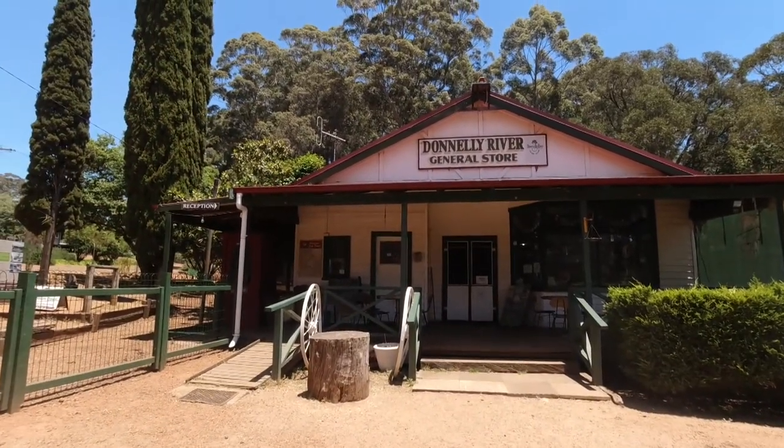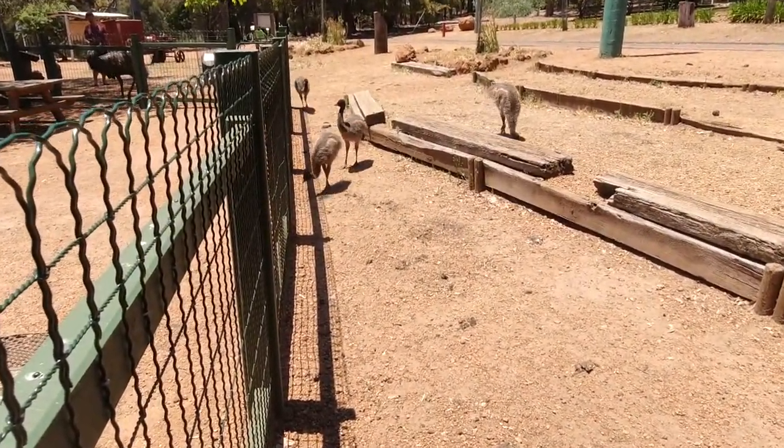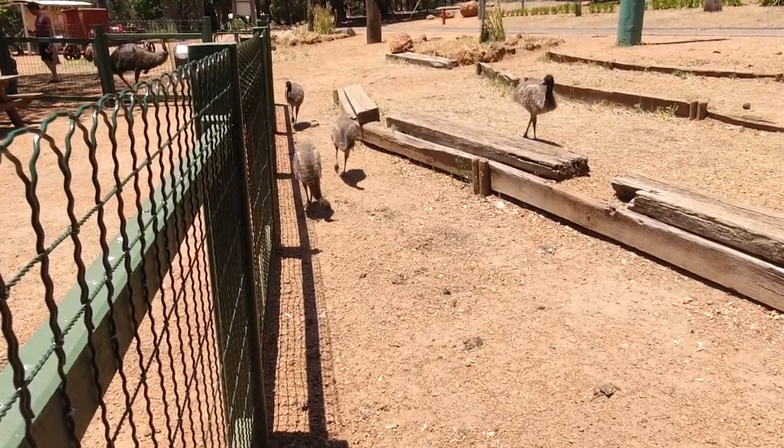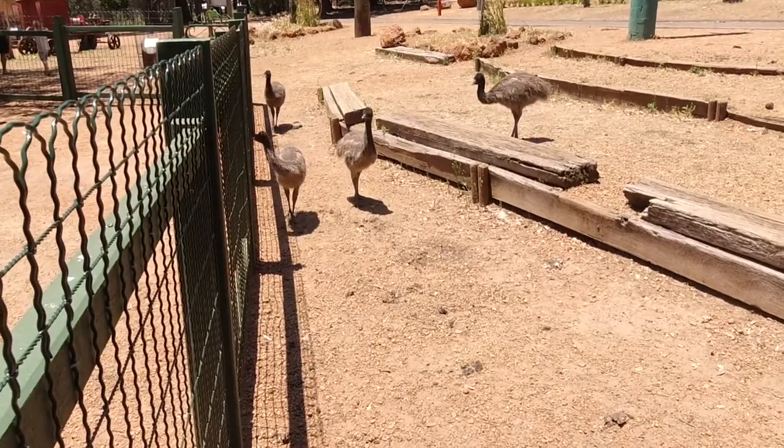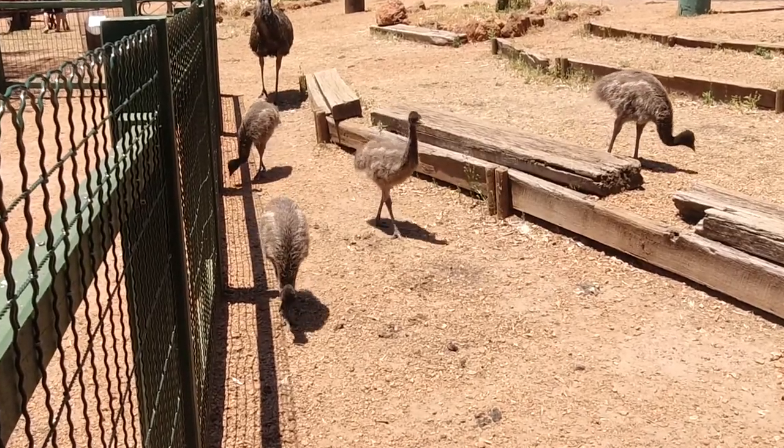G'day, I'm Clive and welcome to CDP Outdoors. Today we're at Donnelly River. If you're walking on the Bibbulmun Track, this is one of the towns you come to. When you get to the Donnelly River Village, this is where you come in to sign in and let everybody know you got here safe in the track book.